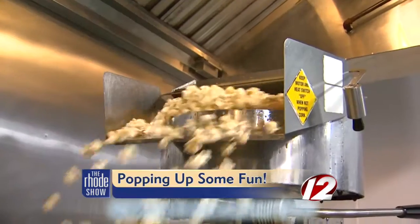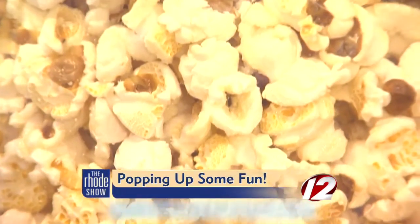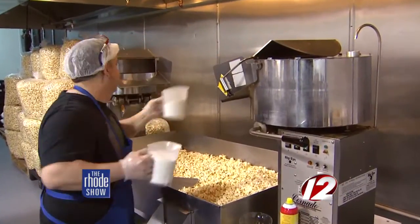We headed to their new location on Smith Street in North Providence and tried out a few of the new flavors. Who can resist the smell and taste of Nettie's Kettle Corn, with the chief popper showing us how it's done?